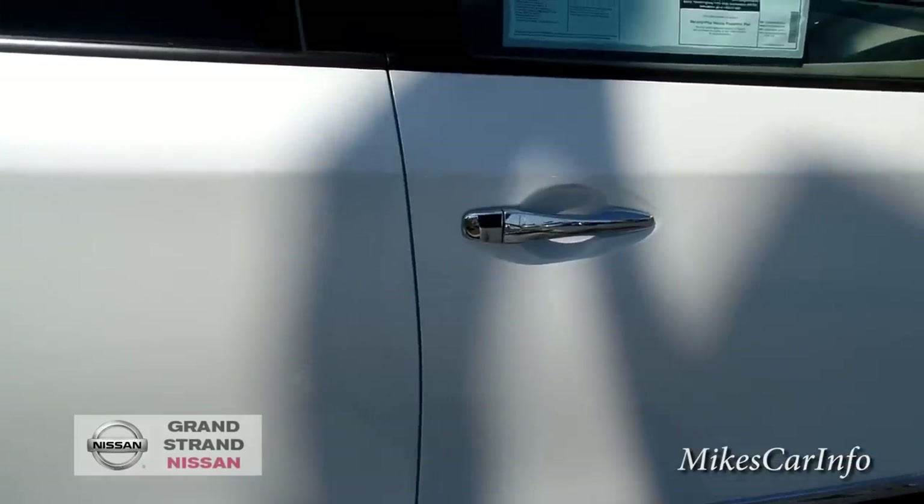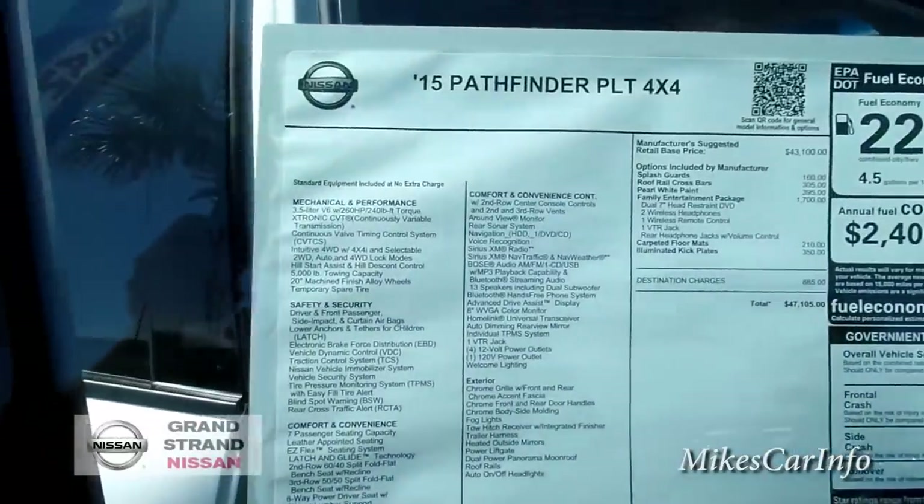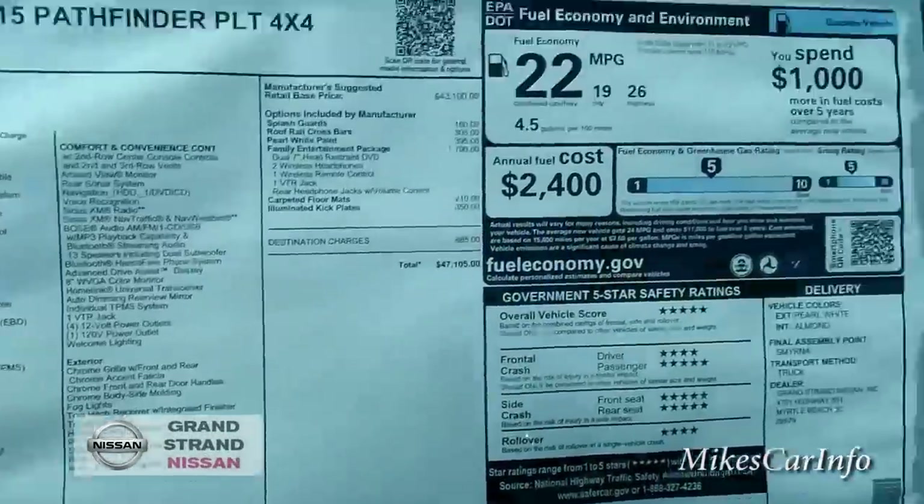I'm going to put the key back in my pocket. Here's the window sticker before I go too much further, in case you want to use the pause button and check it out.